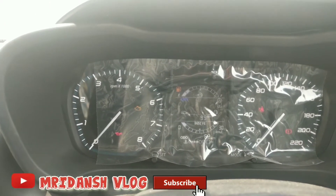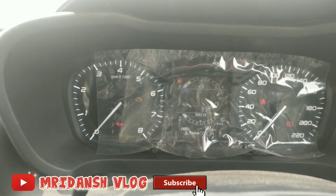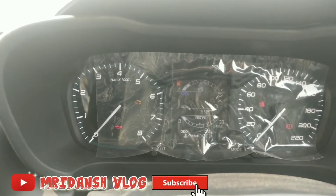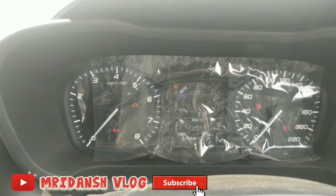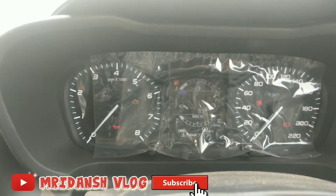There is an RPM meter and a kilometer display here on the side. The seat belt indicator is also telling you whether you are wearing it or not.